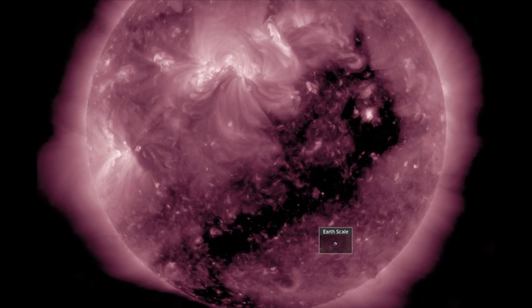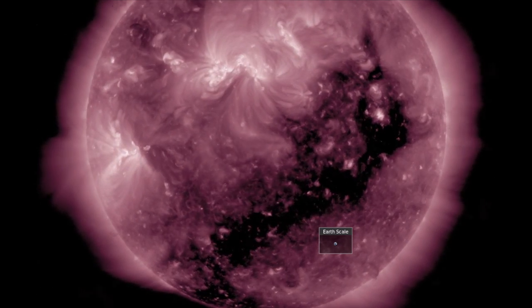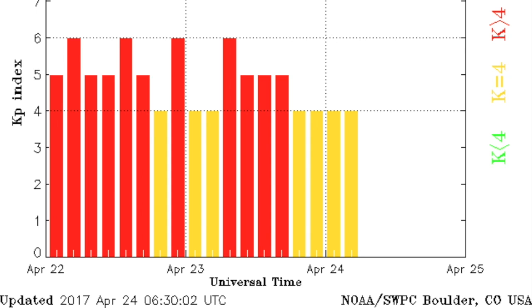It is expected to engulf our planet within 24 hours. We will almost certainly still be reverberating when it arrives, and that means we could see major solar storms at a level above what took out power and internet across major U.S. cities and the world a few days ago.